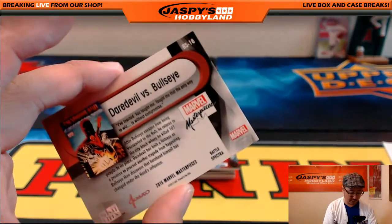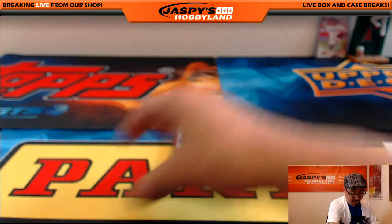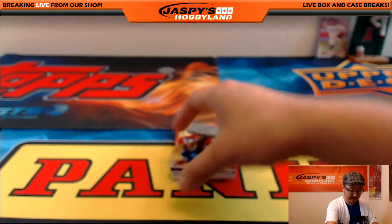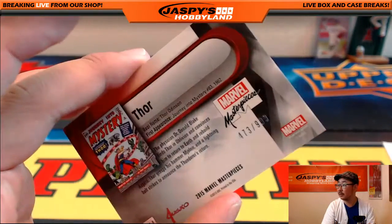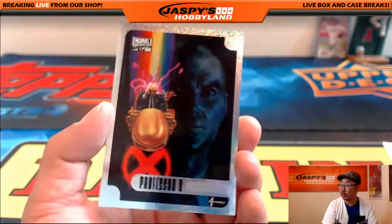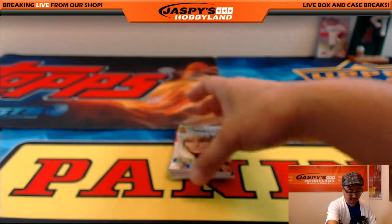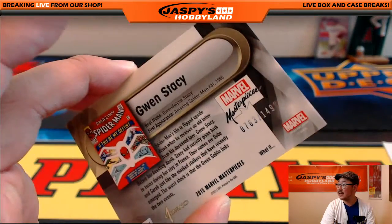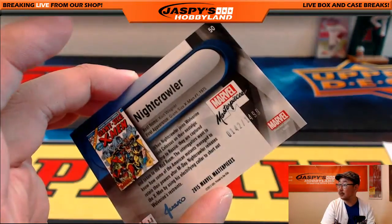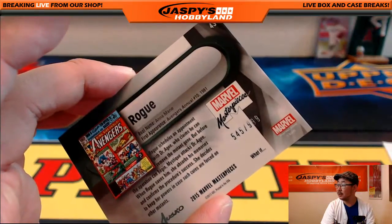Daredevil versus Bullseye — that's a cool look. I don't think I've seen this Spectra card. That is a nice one. Tales to Astonish, $339 out of $14.99 — Giant Man. Speaking of Thor, $473 out of $9.99. There are the Hollow Foils — these cards are pretty cool looking. Professor X — sometimes they have serial numbers there too. There's Gwen Stacy, $763 out of $14.99. Nightcrawler, $142 out of $14.99.